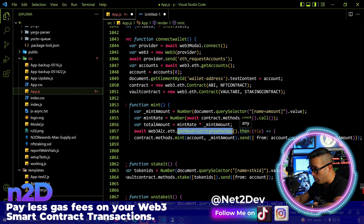Now we have to work in the React.js application. We are going to import createAlchemyWeb3 from the Alchemy NPM library we just installed.